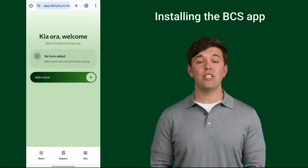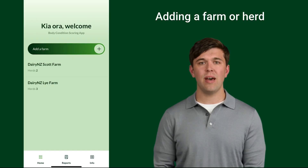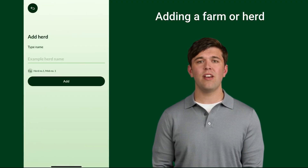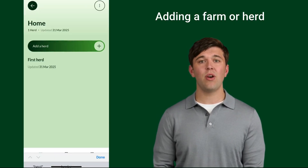The new app's progressive web design offers access without needing the app store. To start using the app, select 'Add a Farm' from the home screen. You can add multiple farms if needed. Tap on your farm to add your herds. Select 'Add a Herd' and you will see the new herd appear under your farm record.